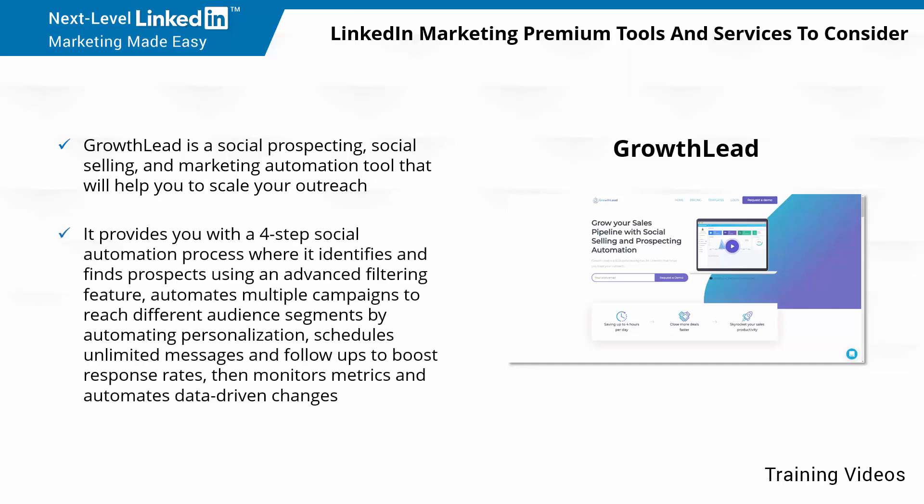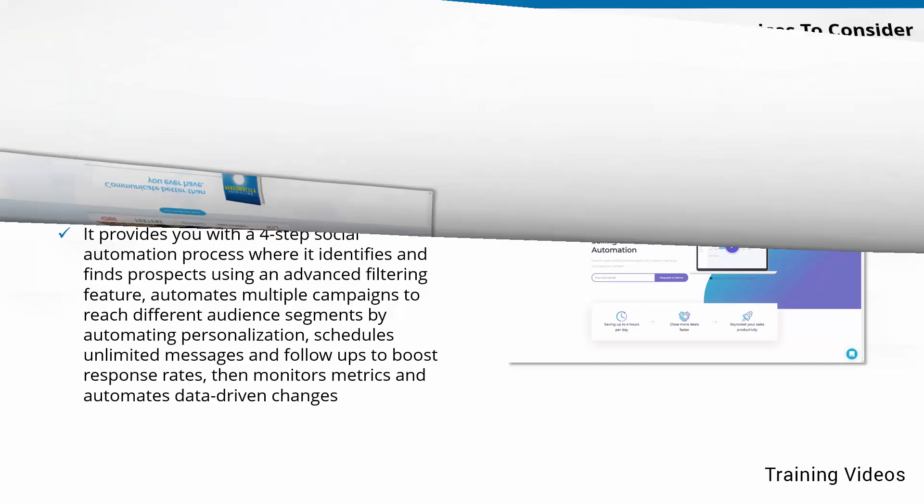It provides you with a four-step social automation process where it identifies and finds prospects using an advanced filtering feature, automates multiple campaigns to reach different audience segments by automating personalization, schedules unlimited messages and follow-ups to boost response rates, then monitors metrics and automates data-driven changes.